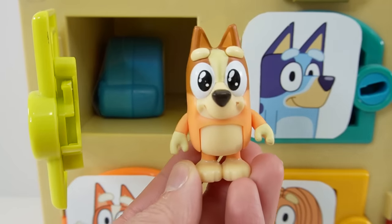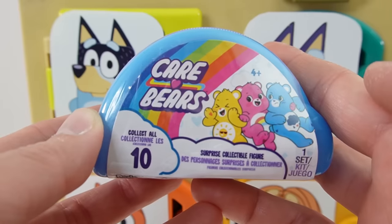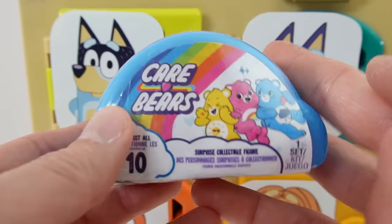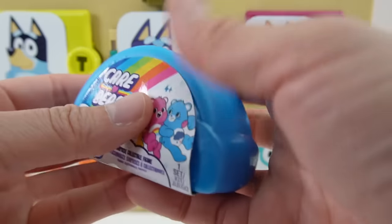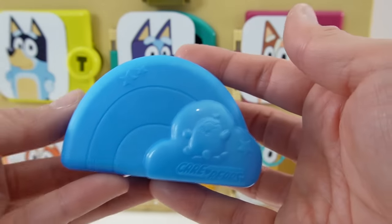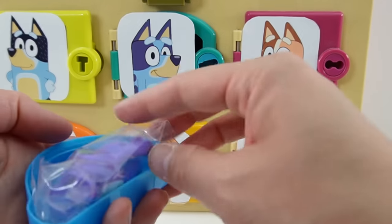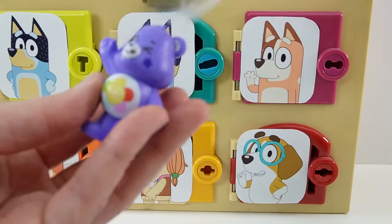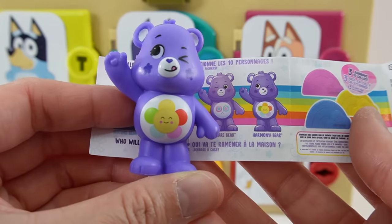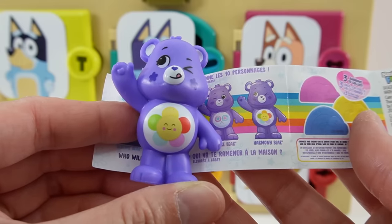Here is Bingo looking super cute, and she has a surprise for us. This is the Carrot Bears collectible figure. I love this case — look, it's in the shape of a rainbow. And we got a purple one. This purple one is called Harmony Bear, and she has a little flower on her tummy.